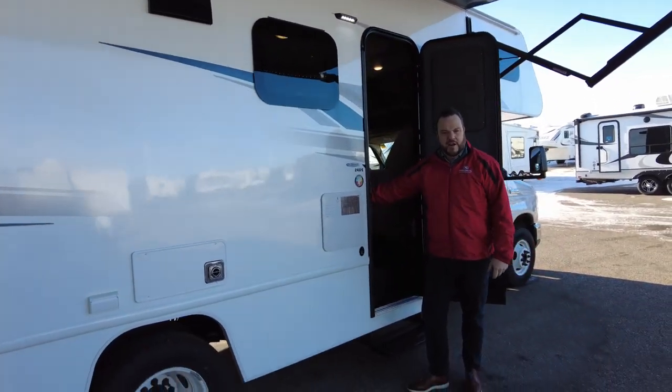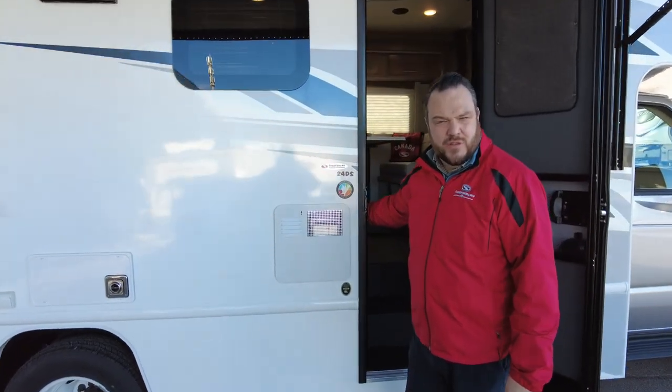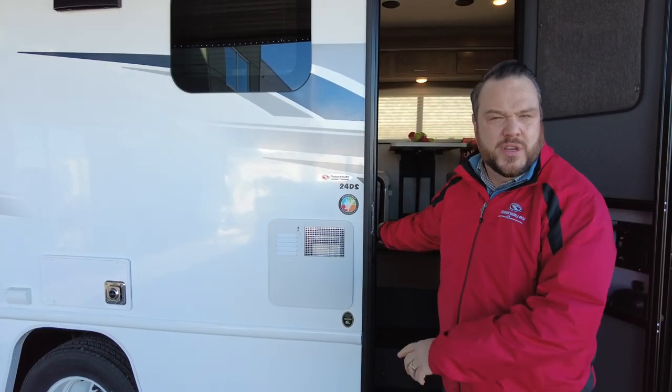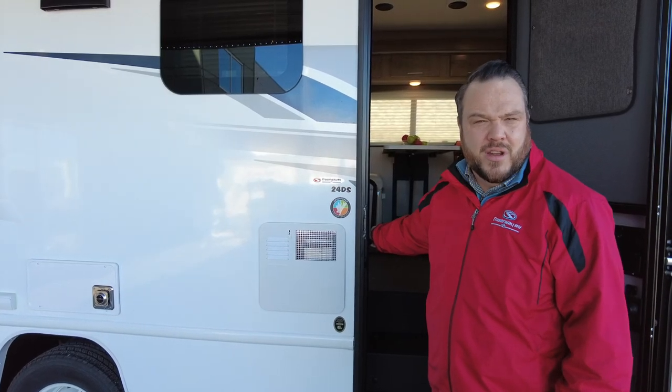Hi guys, Steve here, Brazeway RV in Airdrie, standing in front of a brand new 2021 Adventurer 24 DS. This is where our company started, in manufacturing motorhomes and truck campers. This is a new example, but we have lots of great used examples that have been previously enjoyed on our rental fleet.